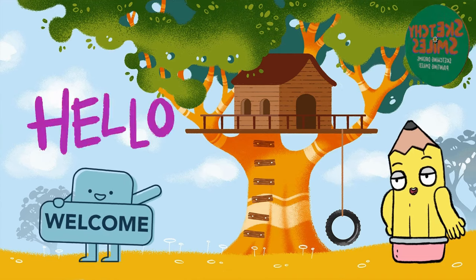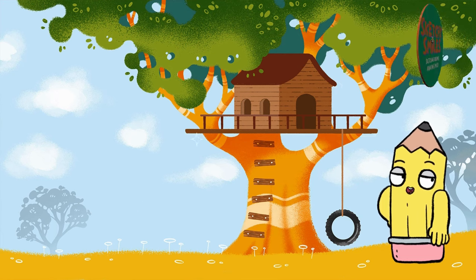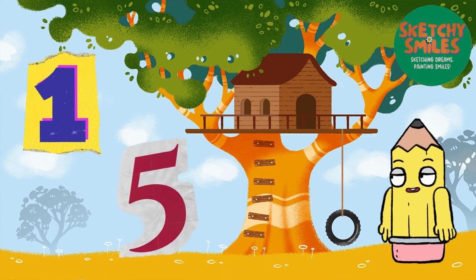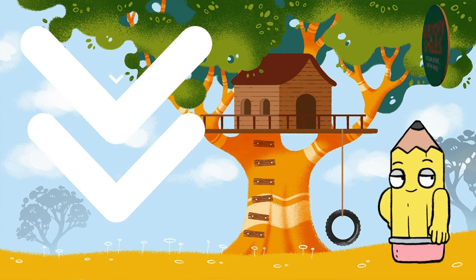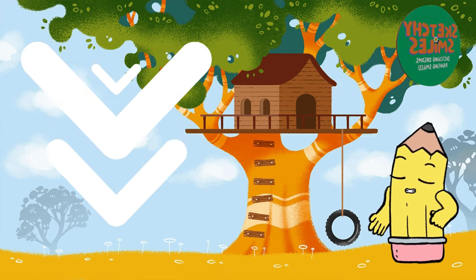Welcome back, dear friends. If you're new to our colorful learning adventures, check out the previous video where we explored numbers from 1 to 5. If you missed the previous videos, you can catch up at any time. As a reminder, the links to previous videos are in the description.